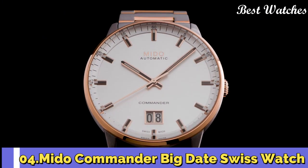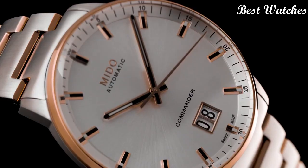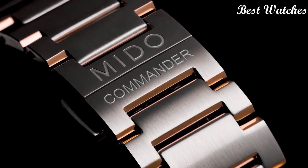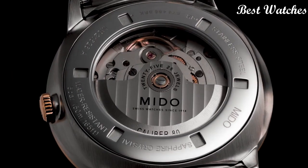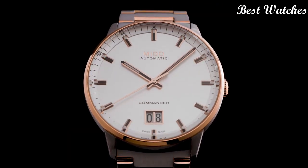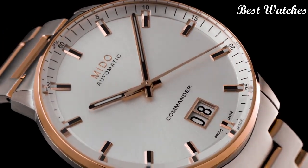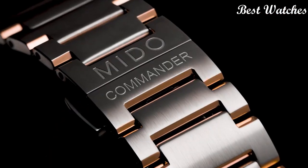Number 4: The Commander Big Date Swiss Watch. It celebrated the 100th anniversary of the brand in 2018. Its large date aperture at 6 o'clock offers unrivaled date legibility. The Sunray Satin Finished Dial is extremely pure and protected by an elegant round case in Satin Finished Stainless Steel, enhanced by a polished bezel. Case Material: Stainless Steel with Rose Gold PVD Coating. Case Length: 42mm. Movement: Automatic. Water Resistance: 50m.